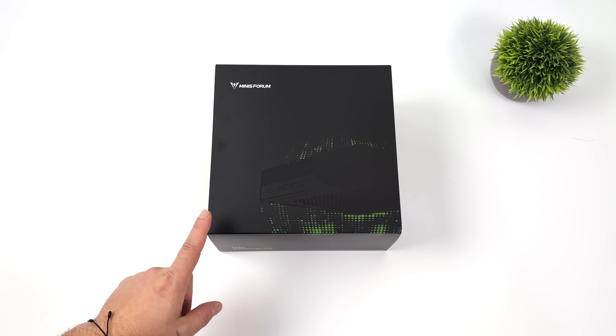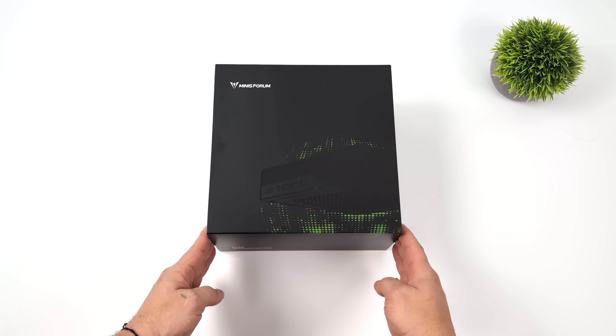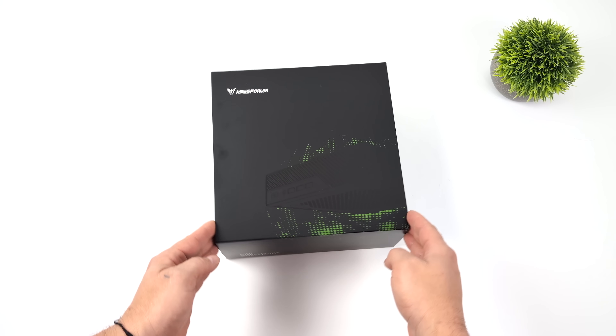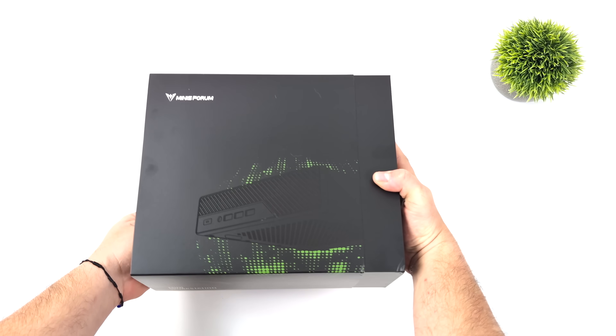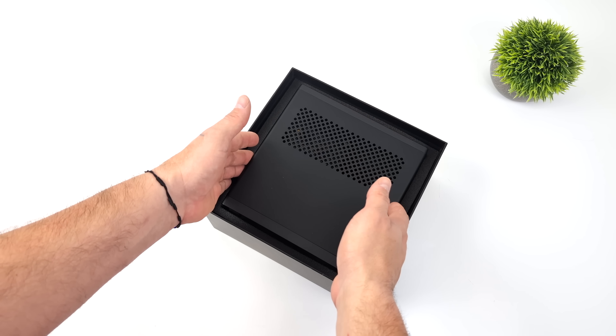Hey, what's going on everybody? It's ETA Prime back here again. Today we're going to be taking a look at a brand new, powerful mini PC from Minisforum known as the MS-01. This is one I've had my eye on for a little while due to the upgradability, and it's considered a mini workstation, but as you can see, it's still super small form factor.